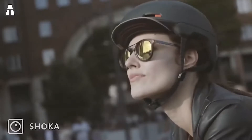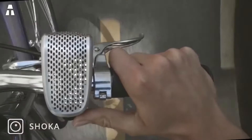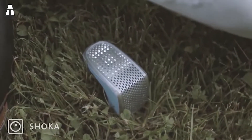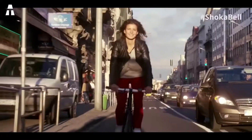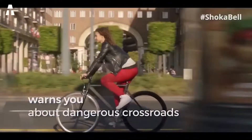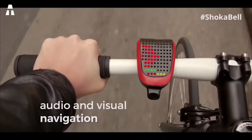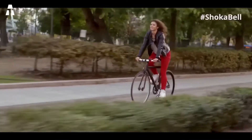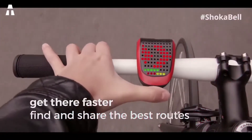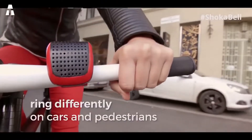The Shoka Bell itself houses a battery whose capacity reaches 200 hours before needing a refill. The handlebar holder will remain active for two months before needing more power. There is a micro-USB port available on each, and the whole thing is made of aluminum, waterproof, and available in several colors. Beyond all these features, a light is integrated — it is sensitive to speed and positioned at the front. It will turn on automatically in low-light conditions, which will tend to strengthen your safety.